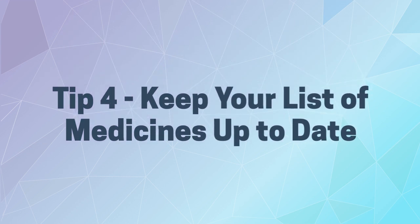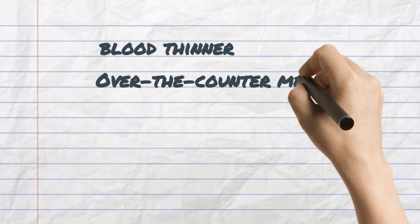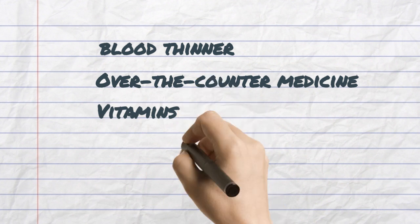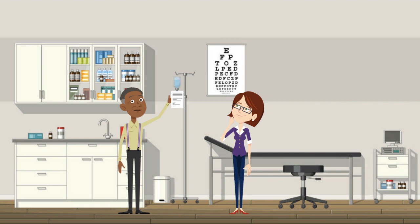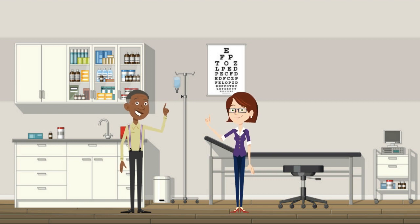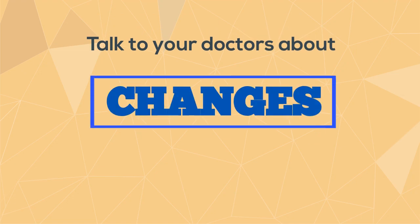Tip four: keep your list of medications up to date. Keep a written list of all your medicines, even the over-the-counter drugs, vitamins, and herbal remedies you take. Other drugs and foods can interact with some blood thinners, so it's important for your doctors and pharmacists to know what you are taking. Show them your list of medicines and talk to them about it. Also, talk to all your doctors about your blood thinner before you start any new drugs, or if you stop or change the dose of any of your current medicines.